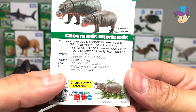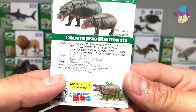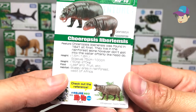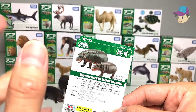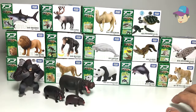The fact card mentions Choeropsis liberiensis, found in 1841. They live in the rainforest alone and don't get into the water as often as hippopotamuses do. This could actually be a very different species compared to the common hippopotamus.